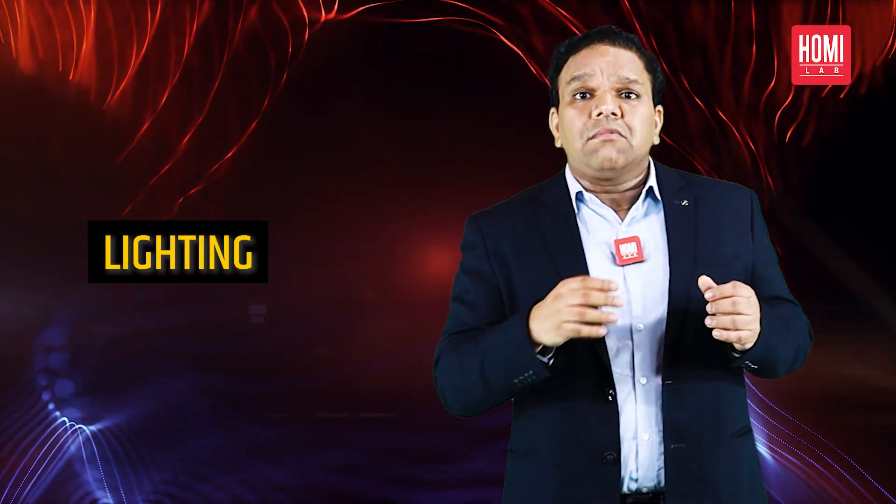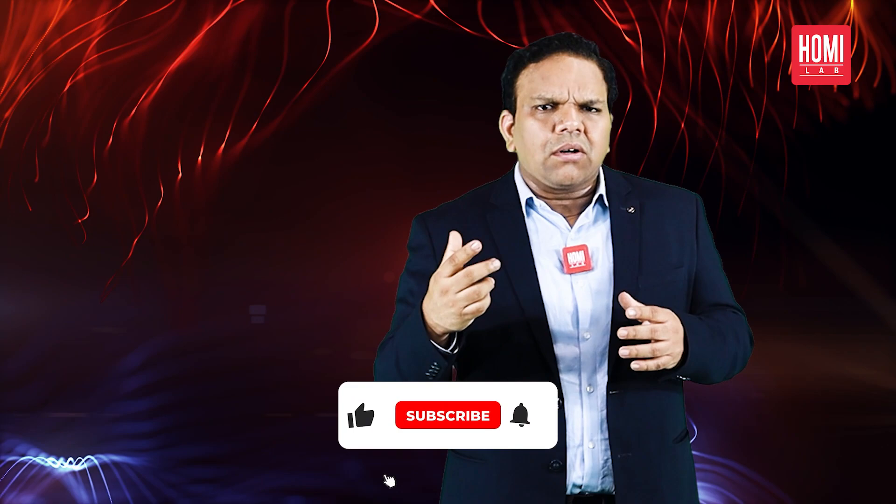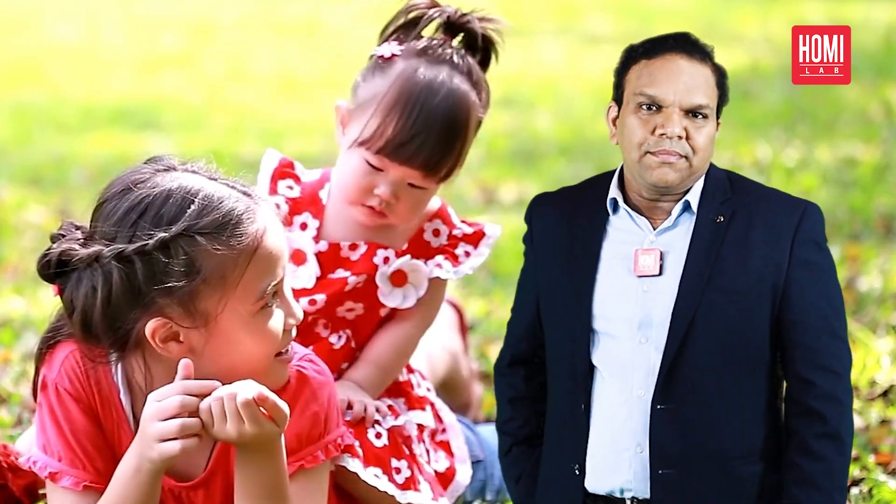Our ability to see colors is also affected by factors such as lighting, contrast and color blindness. But overall it is a complex process that allows us to experience the vibrant and diverse world around us.